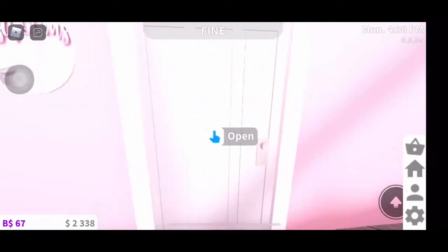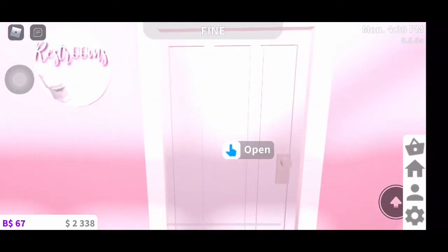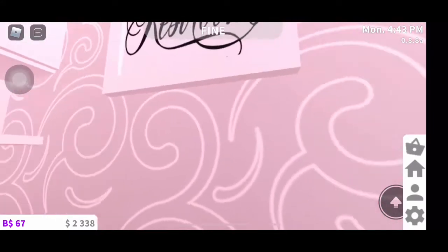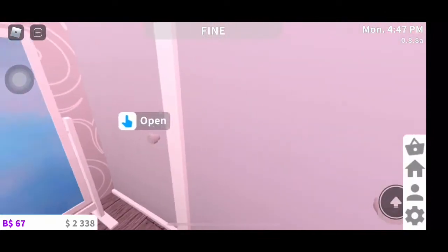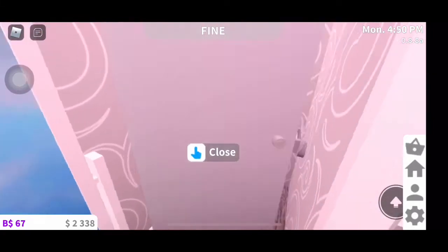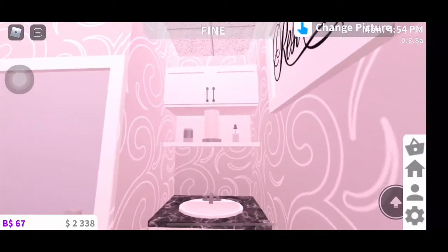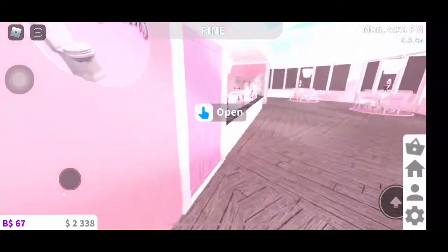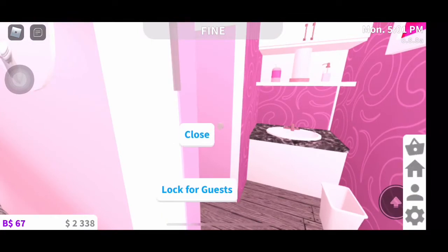I didn't want it to be so much pink because what if a guy comes to my restaurant? So I made one bathroom a white-gray color but everything is literally the same — bathroom, toilet, toilet paper. And then the other side is literally just pink.